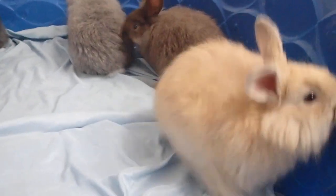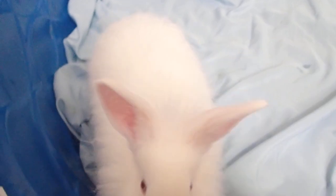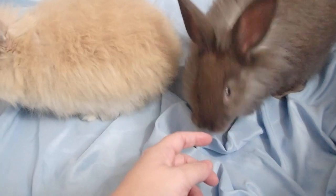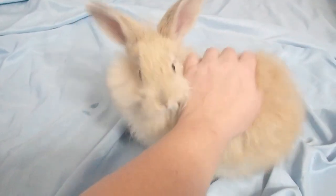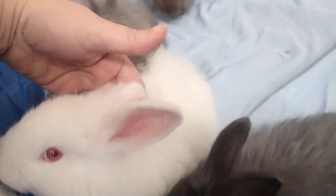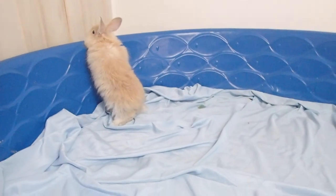Hey guys, you guys all crowding up for pets! As you can see, they're pretty sweet in personality. They're definitely babies — here's the little chocolate one.